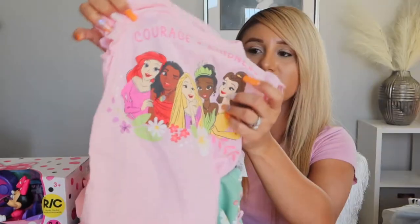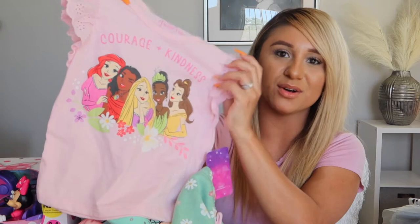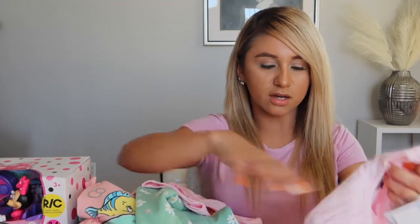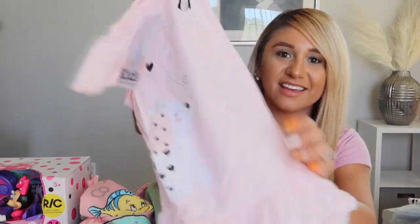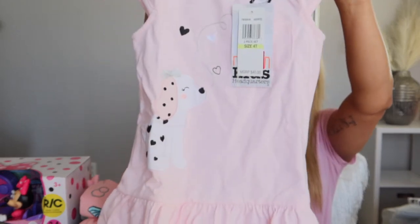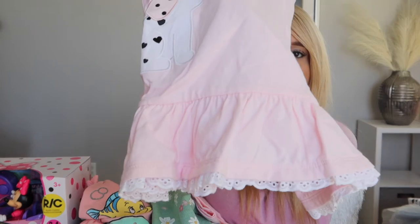This little outfit is really cute — sage green shorts with a little bow and pretty flowers. It features Ariel, Moana, Rapunzel, Tiana, and Belle. She also got this adorable baby pink top slash dress with pretty ruffles at the bottom and white lace hemming.